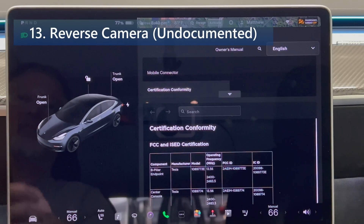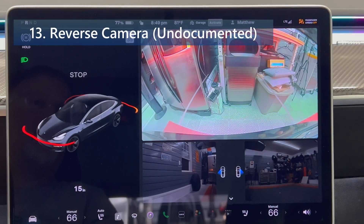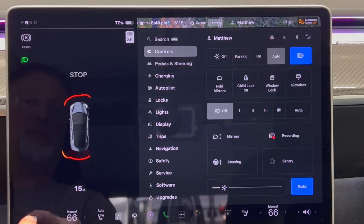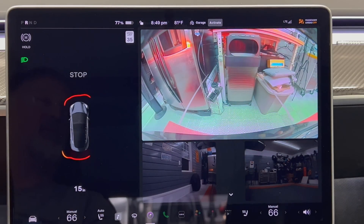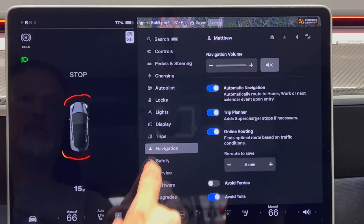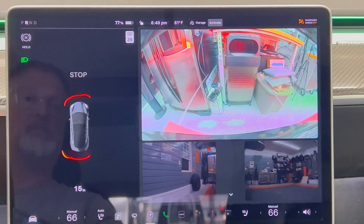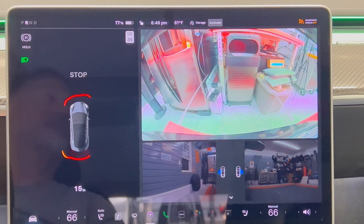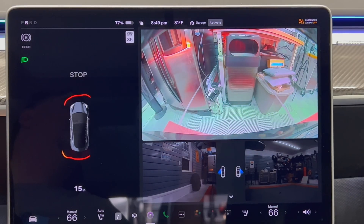Next we have the reverse camera. While the vehicle is in reverse, the reverse camera will now remain on the screen at all times. Most apps will be grayed out and temporarily unavailable while in reverse. This fixes the common issue where if you changed something in a menu and went back, the camera would not show up — making it a lot easier to stay focused while backing up.